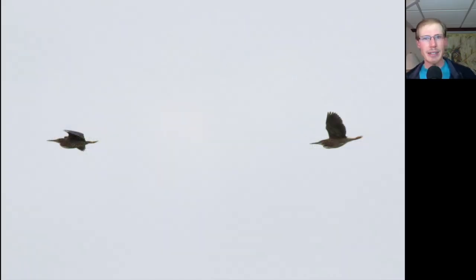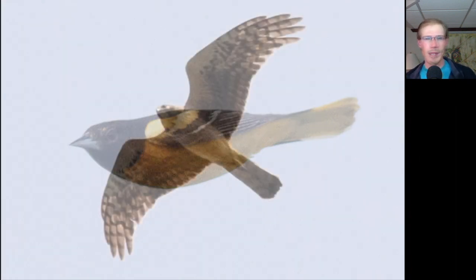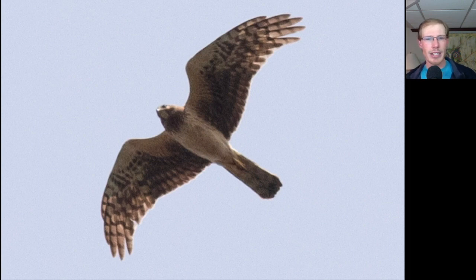Here are two Green Herons migrating by together in the morning. Here's a flyby Baltimore Oriole. We had a couple dozen Northern Harriers today — you can see this one's a juvenile, like most of the ones we're seeing this time of year. Very plain underneath, not really any of that heavy streaking like we see on the adult females, and very plain in the underwing patagium area.